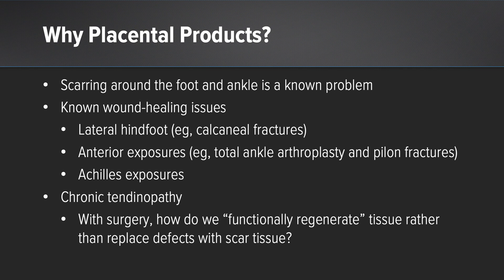And certainly posteriorly for Achilles exposures. The issue we have frequently with chronic tendinopathy is with surgery — how do we functionally regenerate tissue rather than simply replace defects with fibrin-based scar, which is typical for adult healing.